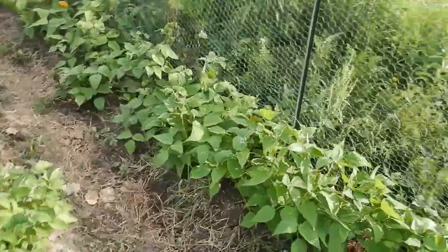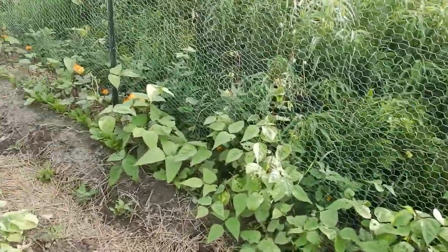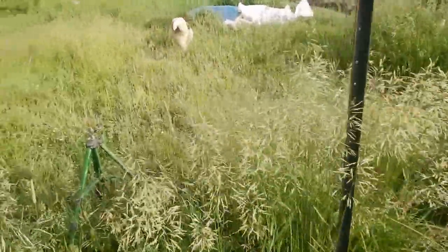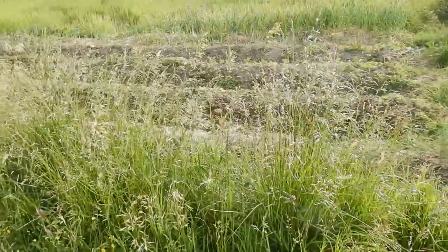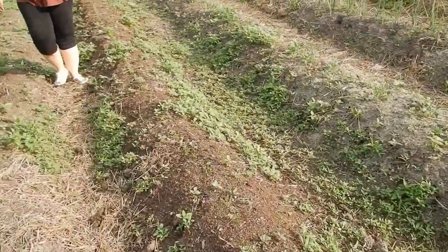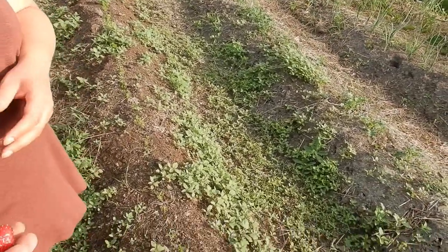These beans are starting to get to the point where they're going to start growing up the chicken wire that you see here, and some of them have already started doing that. So these are the purple ones and they're growing up alongside. Rachel, you want one of the first strawberries? I'm going to give the other one to Mum. Looks like you jumped the gun a little bit there. This one's pretty good and this one is perfect.